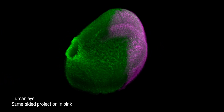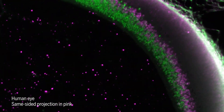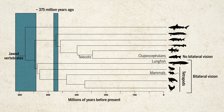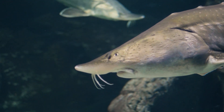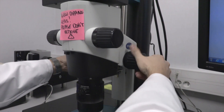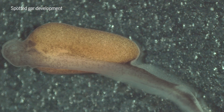Surprisingly, the gene linked to same-sided projection in mammals was missing from non-teleosts. But the existence of bilateral vision in non-teleosts suggests that it emerged early in evolution, and didn't coincide with the transition from water to land. Which begs the question: how did bilateral vision give fish an advantage? To find out, scientists plan to find the gene behind same-sided projection in non-teleost fish, and test how removing it impacts their ability to see.